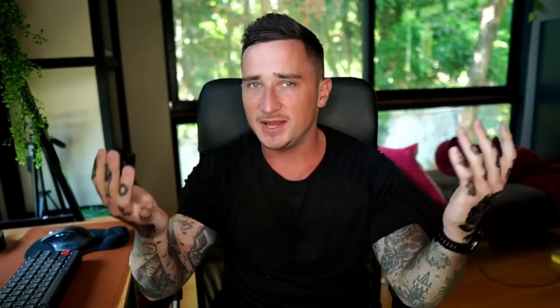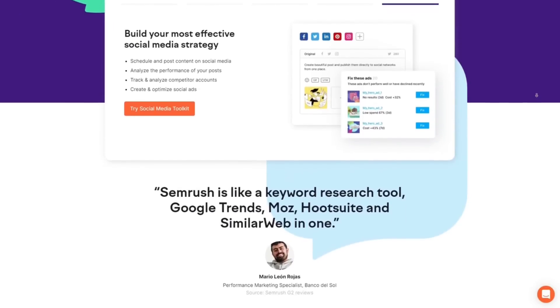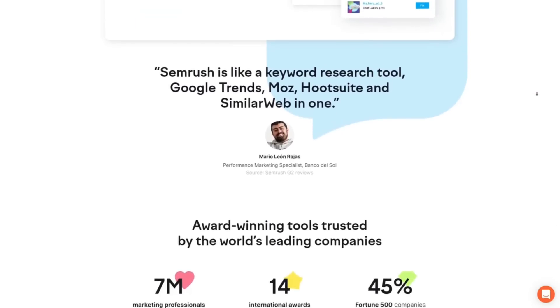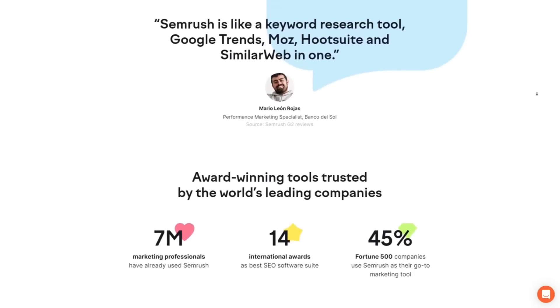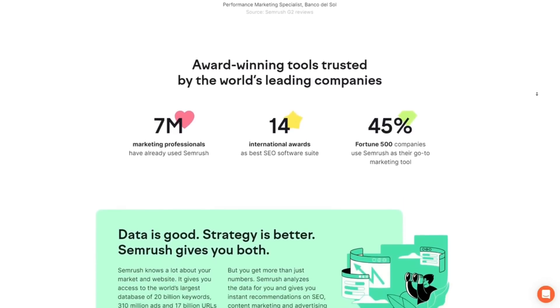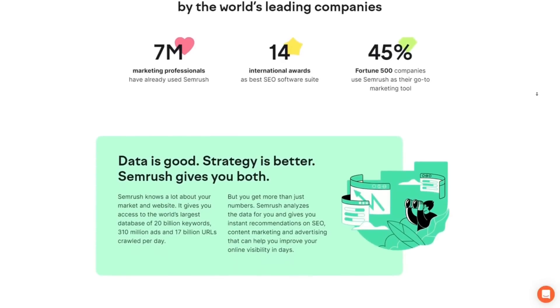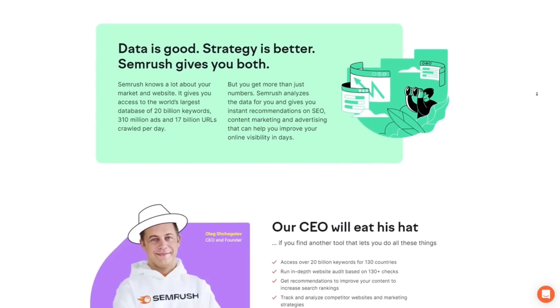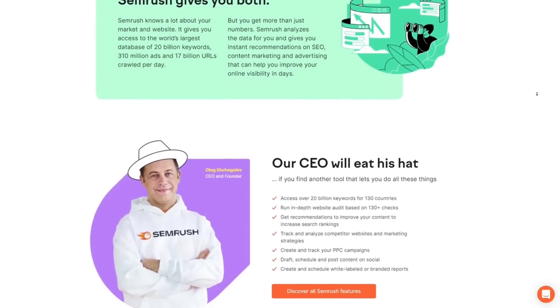SEMrush works by giving you a lot of information which you can use to do things such as create new web content that is likely to attract traffic, identify link building opportunities, and tweak technical aspects of your site content so that it achieves a higher search ranking. For example, SEMrush can give you keyword suggestions based on phrases you enter, tell you how difficult it will be to rank for specific search phrases, suggest websites worth approaching for backlinks, and perform an SEO audit on your website to find technical improvements that help achieve better search results.